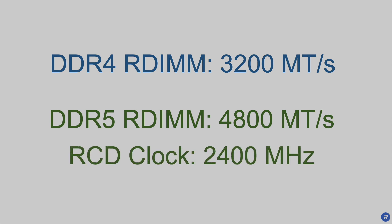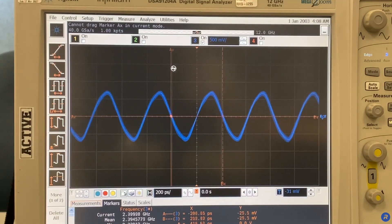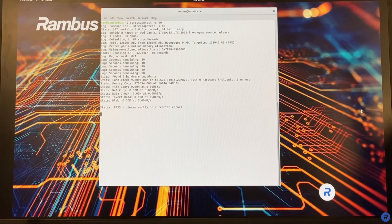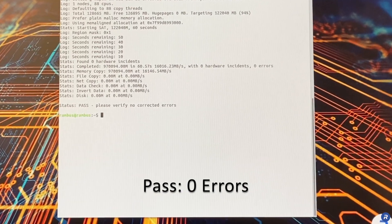Given double data rate, this requires an RCD capable of a 2400 MHz clock. Here we see in-system DDR5 RDIMMs with Rambus RCDs operating at a clock frequency of 2400 MHz. A stress test shows full-speed operation with zero errors.